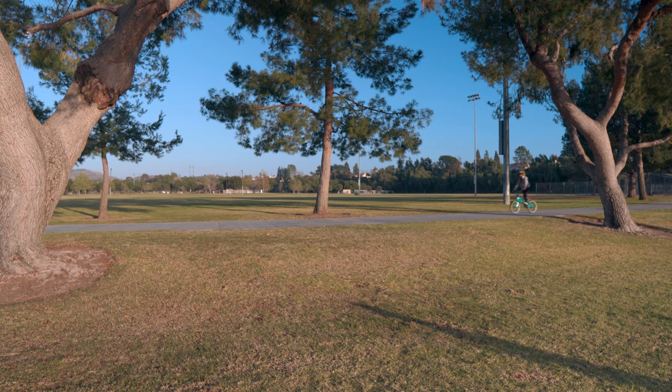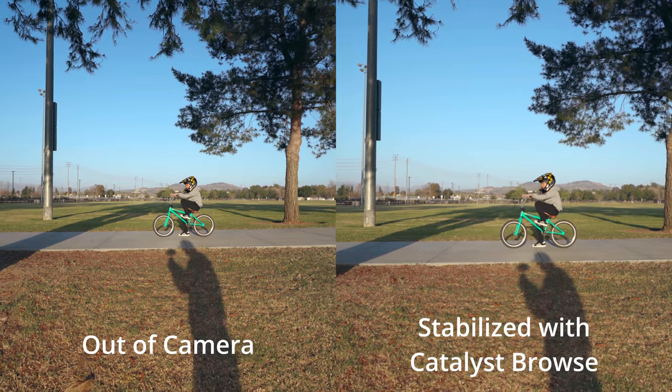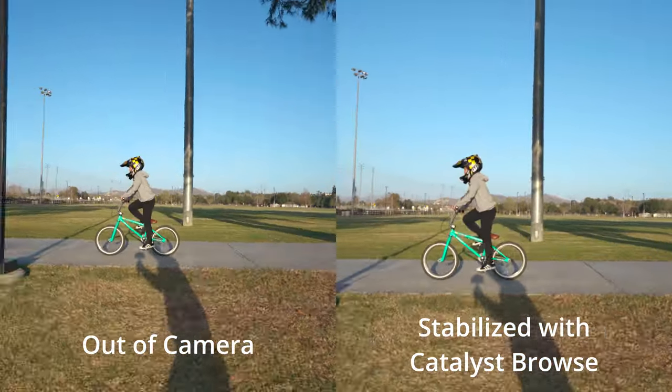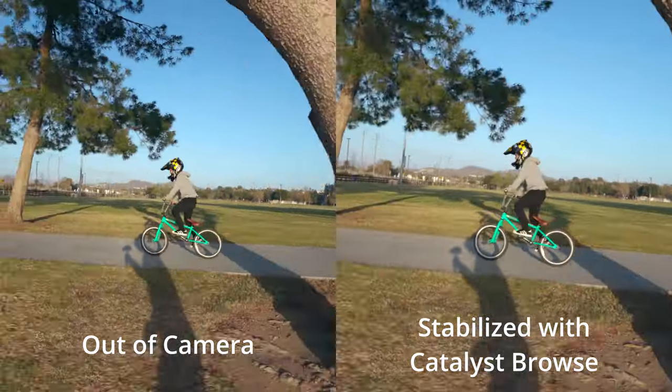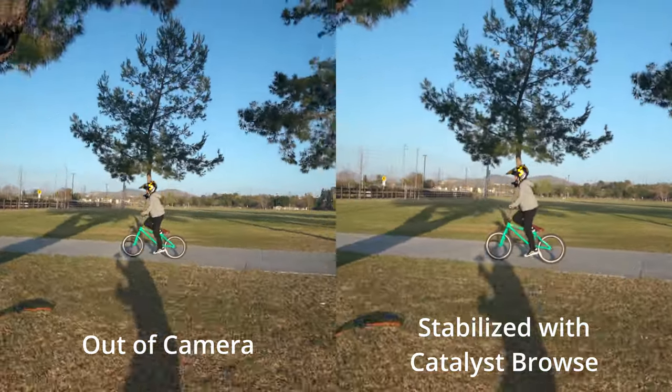Here's some test footage of me running alongside my son while he's riding his bike. This is no IBIS, no SteadyShot, no optical SteadyShot, no gimbal — this is all handheld, me running next to the bike. All stabilization is done in post with Catalyst Browse. I am super happy with the way this turned out. I'm blown away by this technology — I think it works amazingly well.